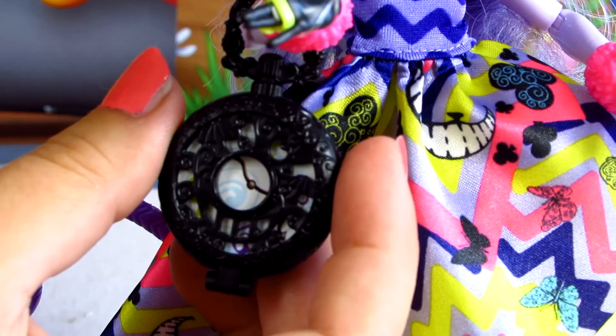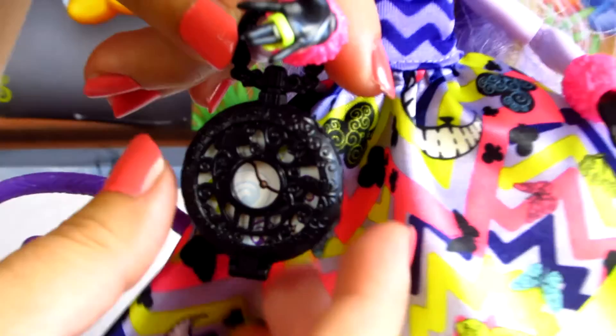Her purple shoes have a pink toe. And when we turn our doll around we can see her really long purple tail. Kitty really likes fashion so she always has her favorite black purse that can also work as a cloak.